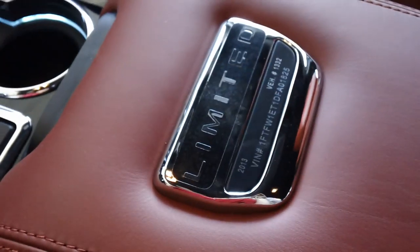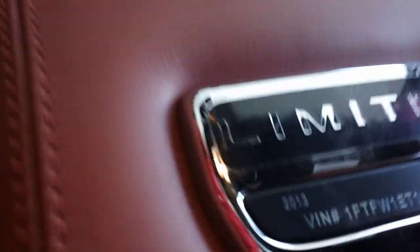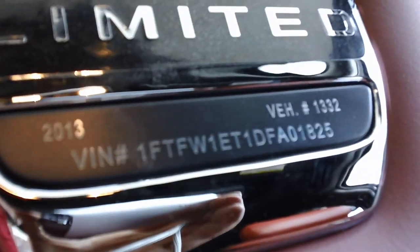Notice the black leather interior with the red stitching. The red matches the seats, which have the Limited badges on them. The center console also has the Limited badging, and as you'll see here, they are numbered vehicles. Also new on the 2013 F-150 is the MyFord Touch.